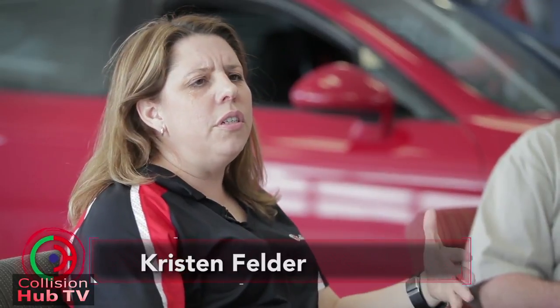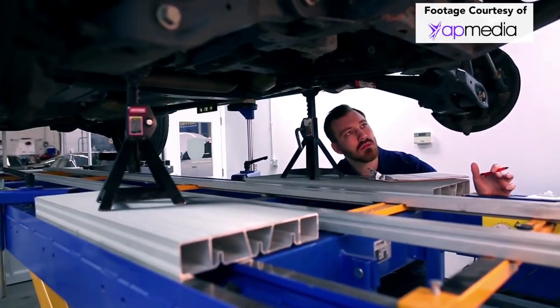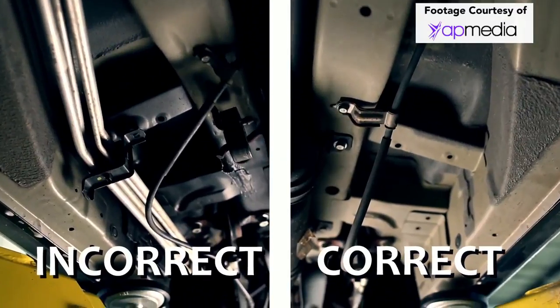Hey, this is Kristen with Collision Hub. If you've watched any of the news that's come out on any of the trade publications lately, or what's going on on Facebook and some of the social media, we've noticed an increase of post-repair re-inspection videos and some of the feedback that's coming from those. We thought it'd be a great time while we had everybody together up here in New York to sit down and talk about post-repair re-inspections — what are they and what are people looking for during them? So I've got a panel of experts.